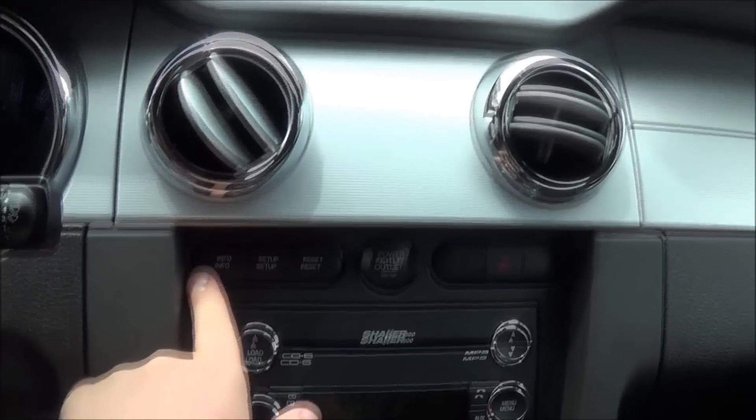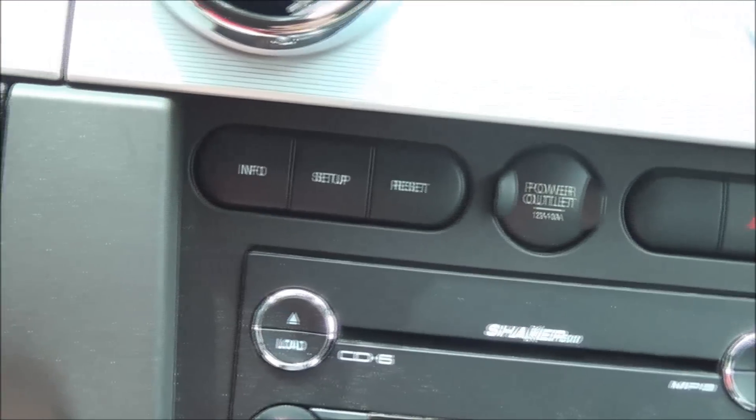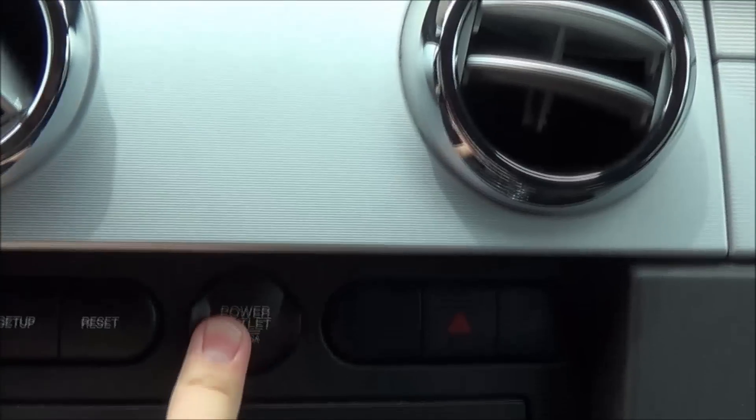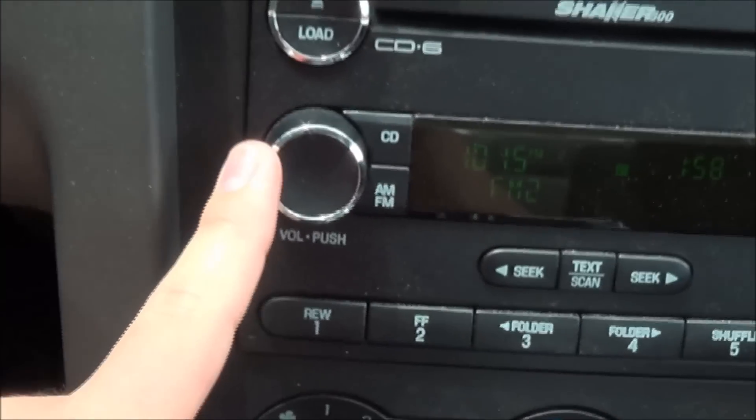Here's your driver information system — info, setup, and reset. Old Ford stuff, not really very user-friendly but it gets the job done. There's a 12-volt power outlet, hazards, and here's the Shaker 500 audio system — sounds good.